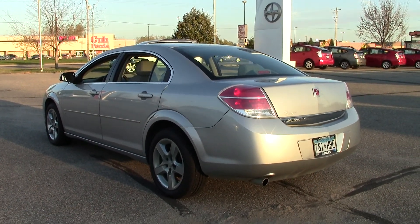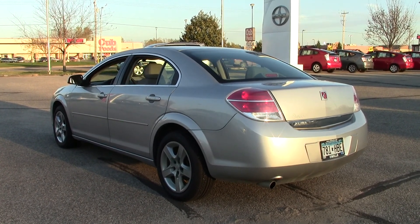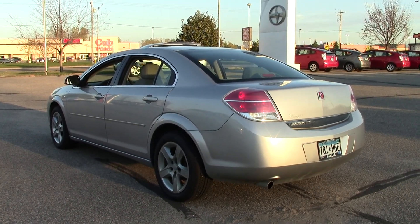Low mileage, great price. If you'd like to take a closer look at it, give us a call at 866-455-7638 or drop in to Mills Auto Center on South 1st Street in Wilmer.